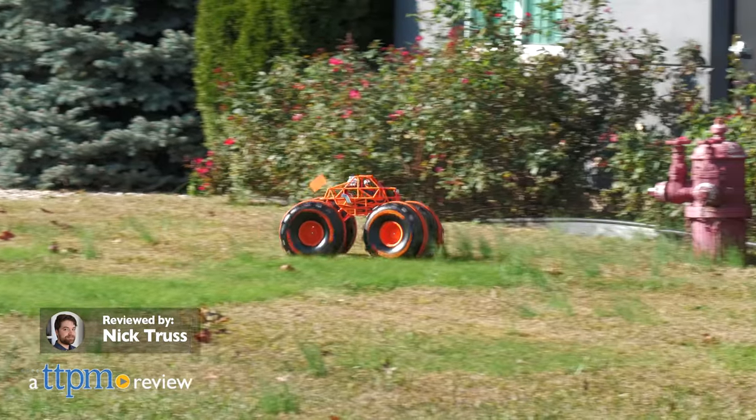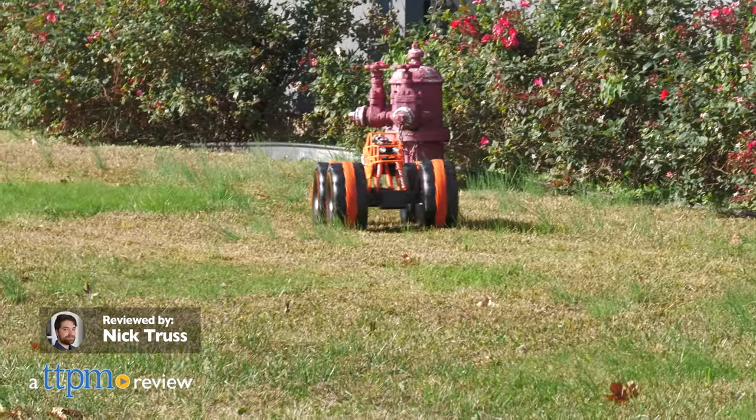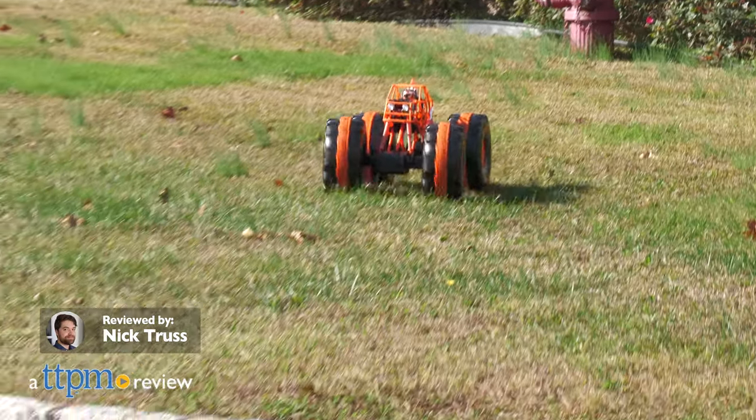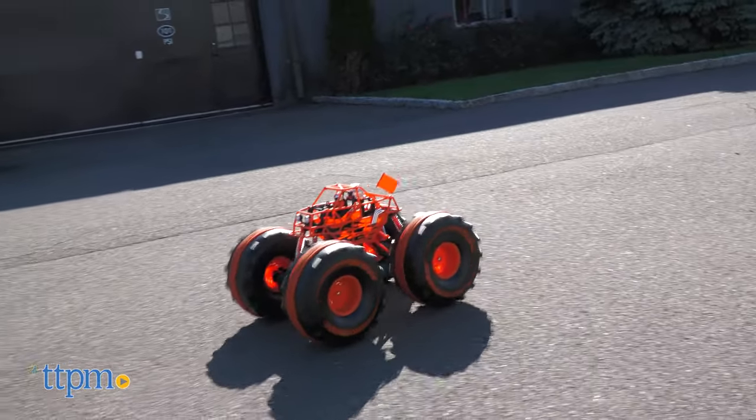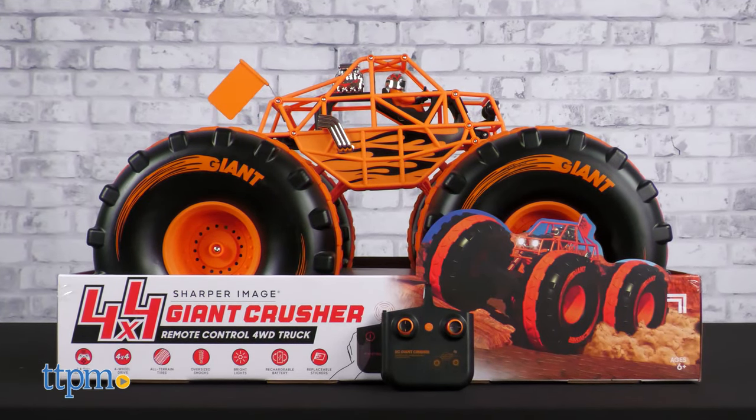Ginormous, immense, gargantuan, colossal — just a few adjectives apt for describing today's massive item. In this review, we're taking the 4x4 Giant Crusher from the Sharper Image out for a spin.